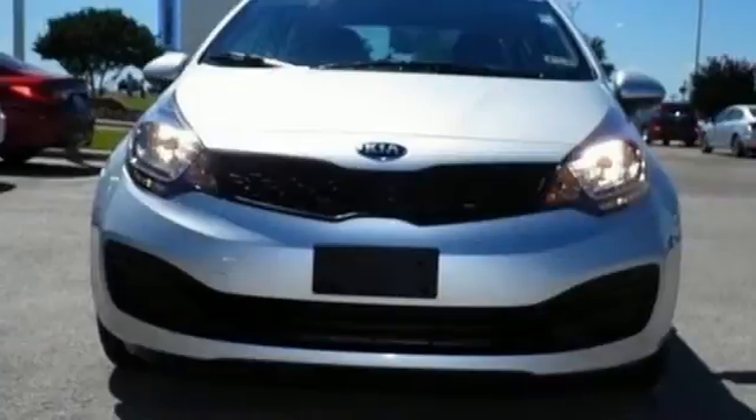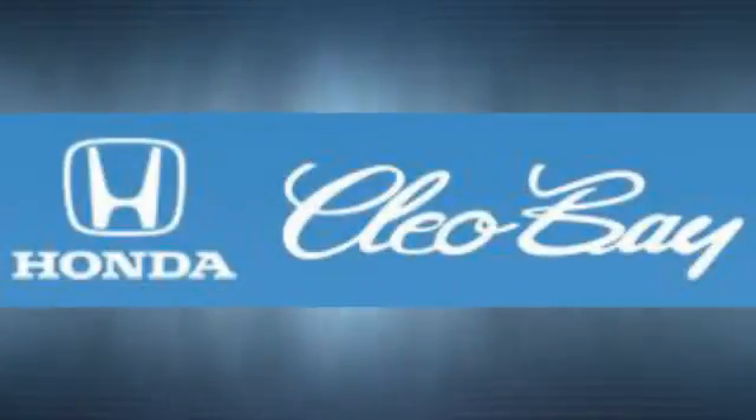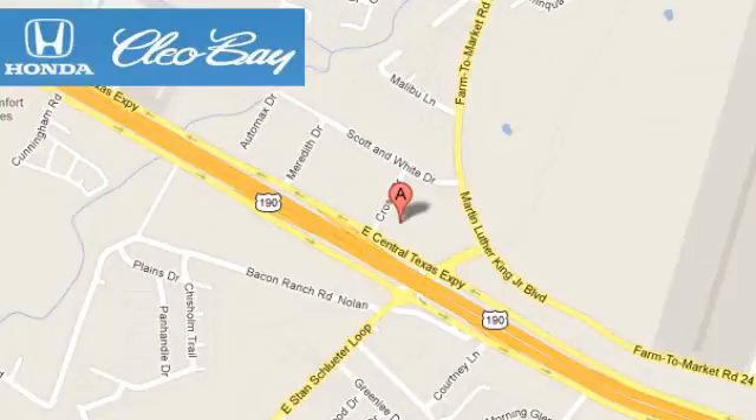Power, performance, and more. Make this Rio yours today. Clio Bay Honda is one of the premier Honda dealers, conveniently located at 3907 East Sentex Expressway in Killeen, Texas.